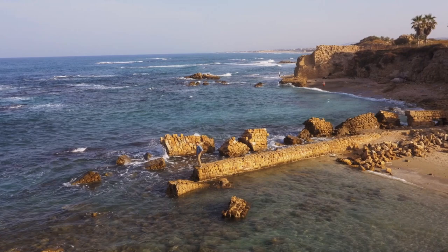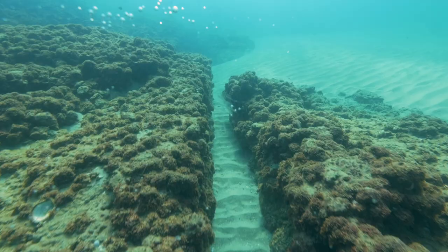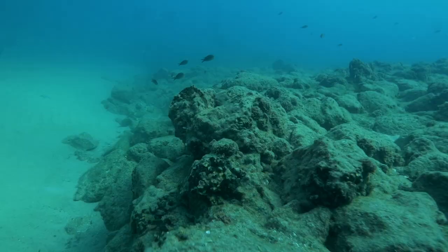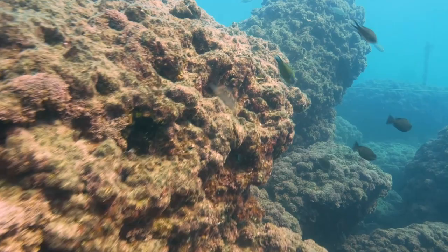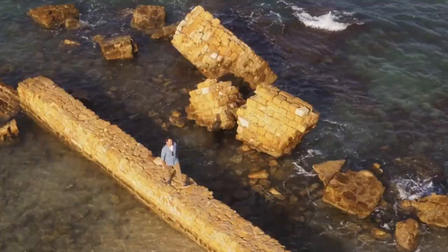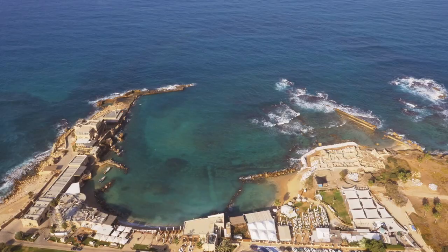Curing cement underwater was such a revolutionary process that after the fall of the Roman Empire in the 5th century, the technology was lost to the entire world for hundreds of years. In about 130 AD, an earthquake severely damaged Caesarea Harbor, and within a few centuries the harbor ceased being used at all. Today, the majority of the harbor is only visible from the air or through underwater exploration.